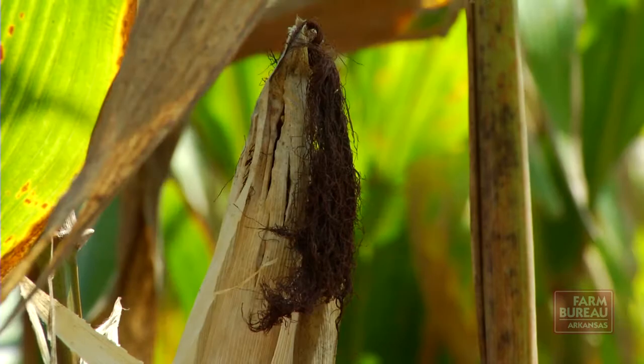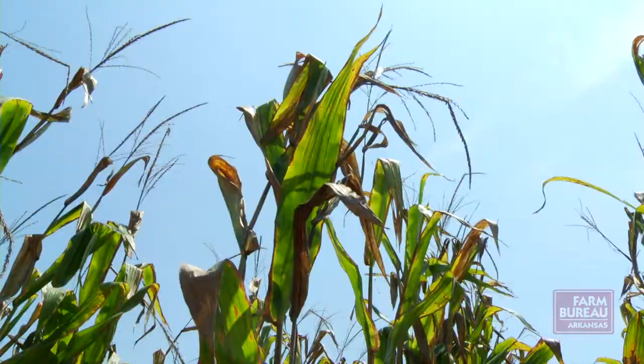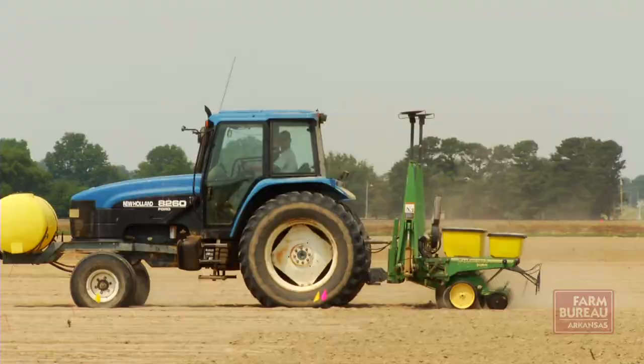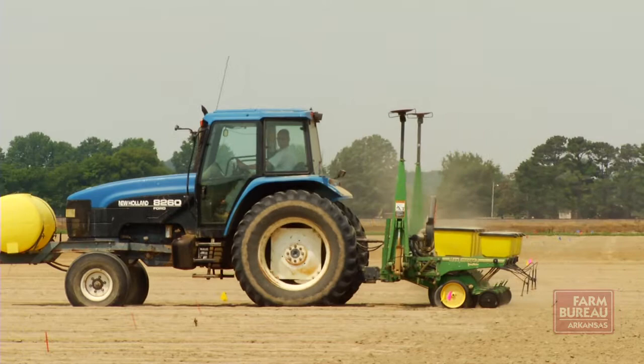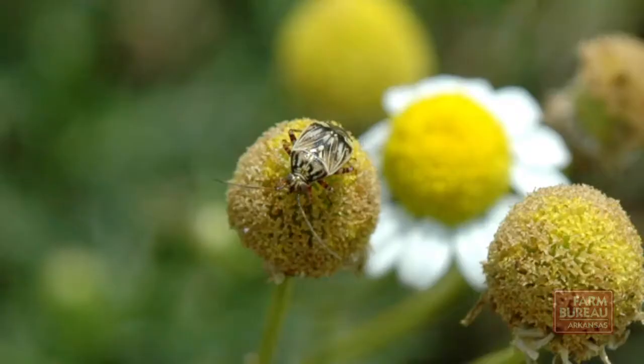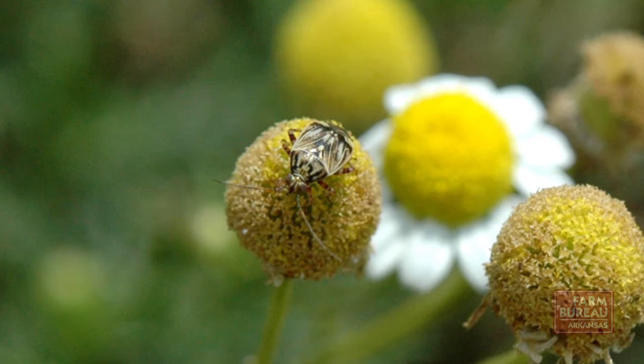Corn can also serve as a host for plant bugs when it reaches the silking stage, and Lorenz advised cotton farmers to avoid planting their crop next to corn if possible. He says they're planting their own cotton crop at the research station in Marianna to screen products that are available and determine which ones work best for controlling this pest. In the meantime, he says growers should budget for additional pesticide applications this summer.